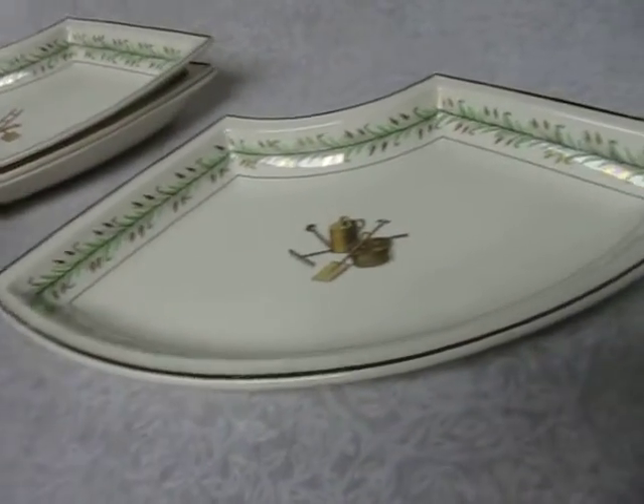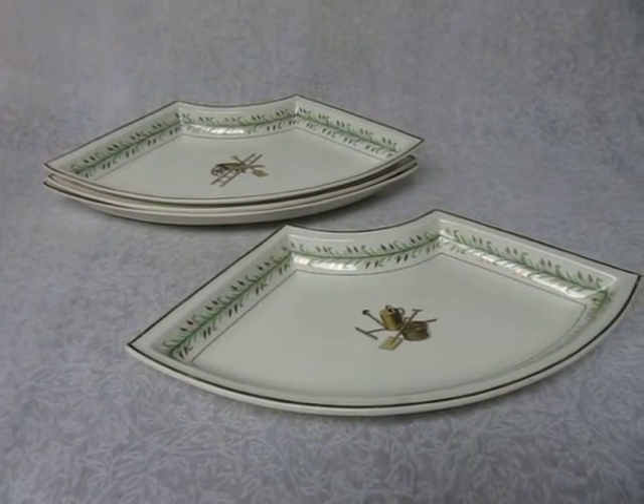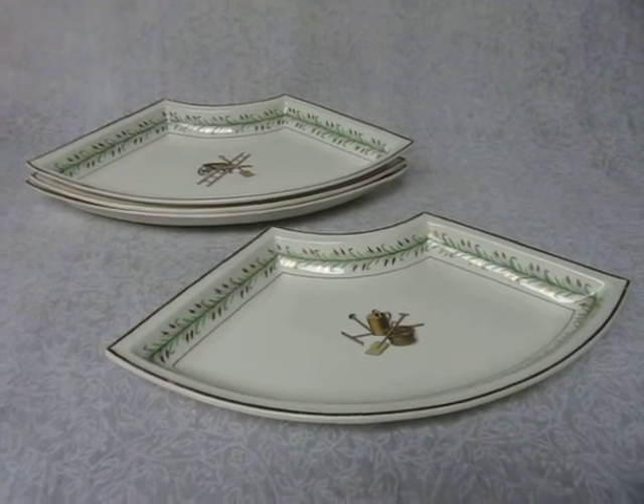We've got a few pieces of this really old Wedgwood stuff, so check our listings and thanks for looking.